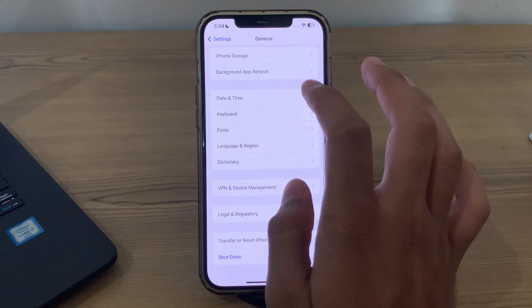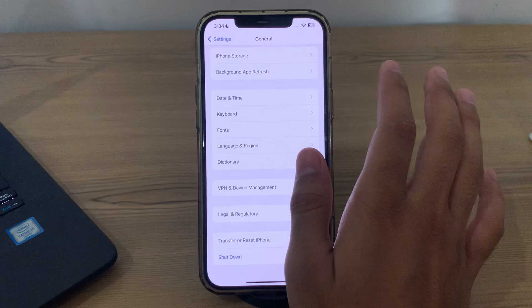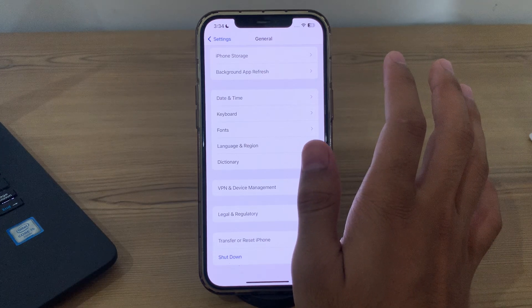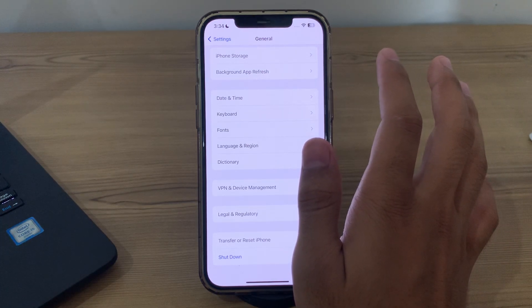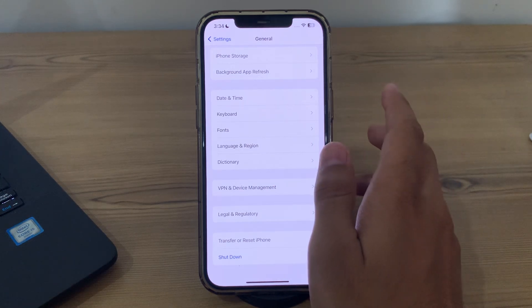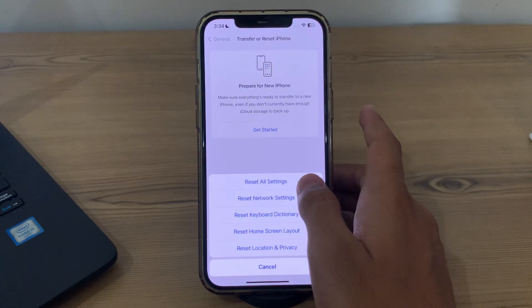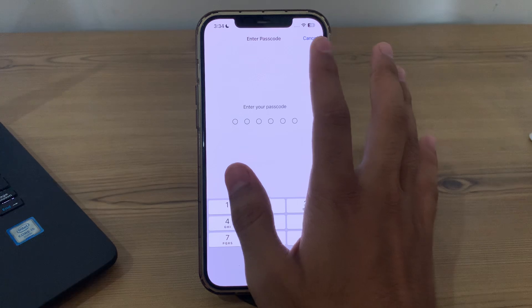If you've tried all of these steps and are still facing the issue, I suggest you do Reset All Settings on your iPhone. If the issue persists, you can try resetting all settings — this will reset all settings to their default values but it won't delete your data. To do this, tap on Transfer or Reset iPhone, then tap Reset, then tap Reset All Settings. Enter your password and your issue should be fixed.